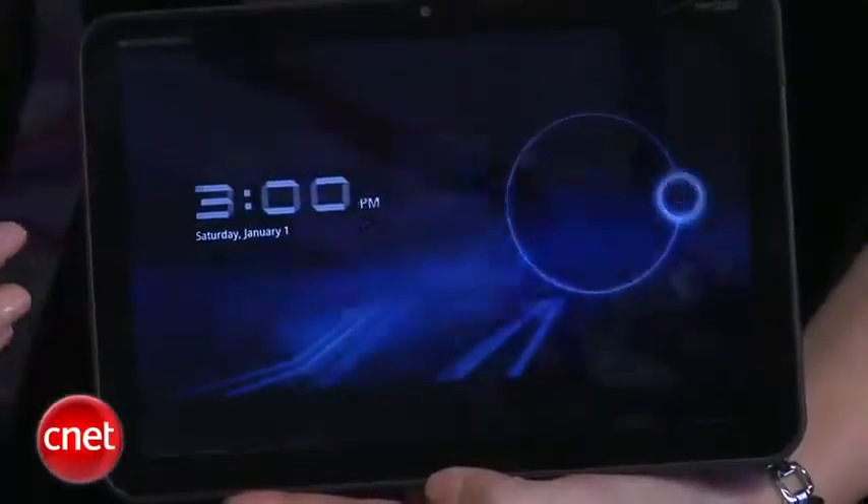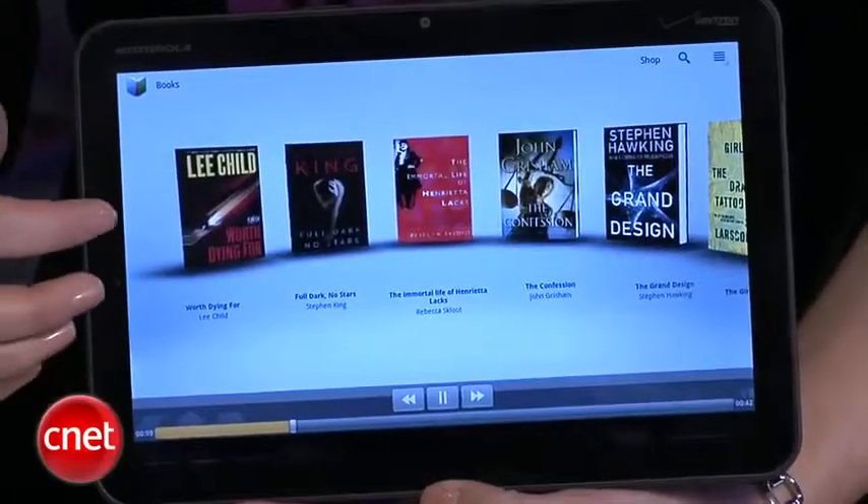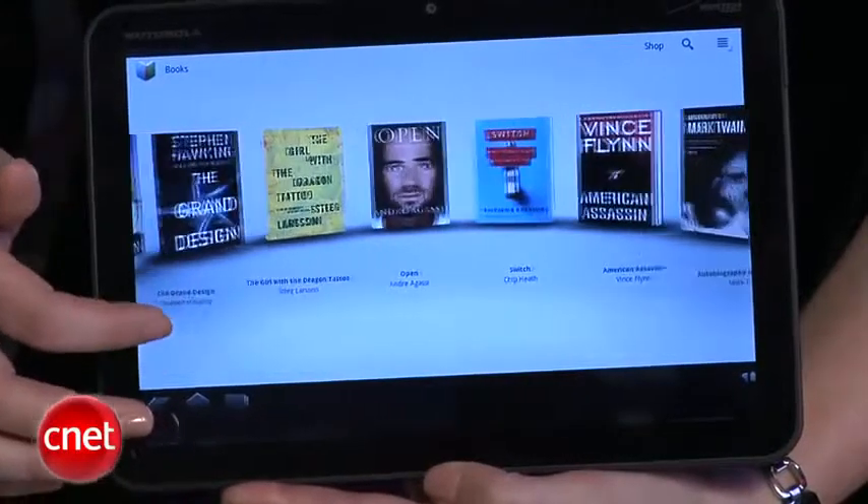All in all, a very powerful, very attractive, comfortable little tablet. We are expecting to see this in the first quarter of 2011. There's no pricing information yet, but they're saying it'll be competitive — so we're thinking that's code for five to seven hundred dollars. We'll see when it finally comes out.